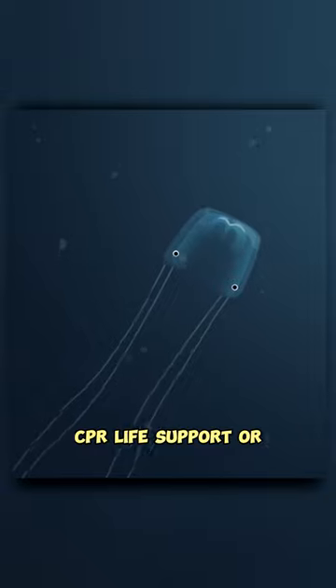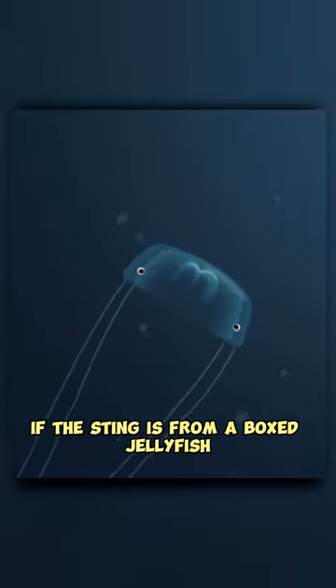Someone having a severe reaction to a jellyfish sting may need cardiopulmonary resuscitation (CPR), life support, or, if the sting is from a box jellyfish, antivenom medication.